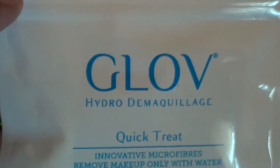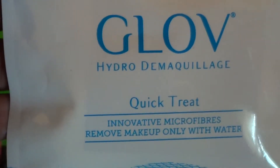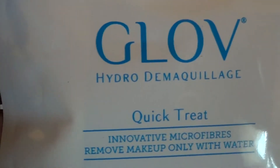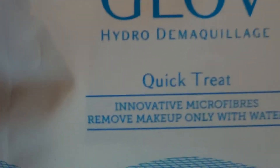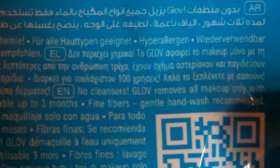I'm actually going to do a review on this one to see if it's something that doesn't get thrown out. I'm going to go ahead and test it out. I'm still reading — it says reusable for up to three months. It has so many different languages on it that you have to really read through to find the details.